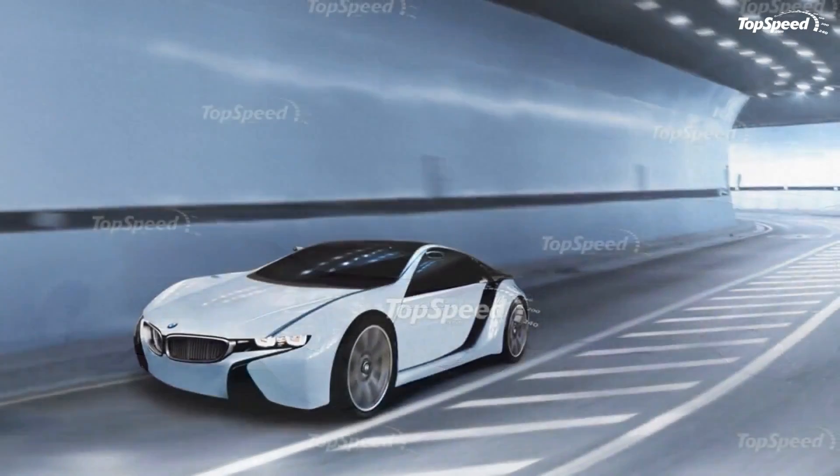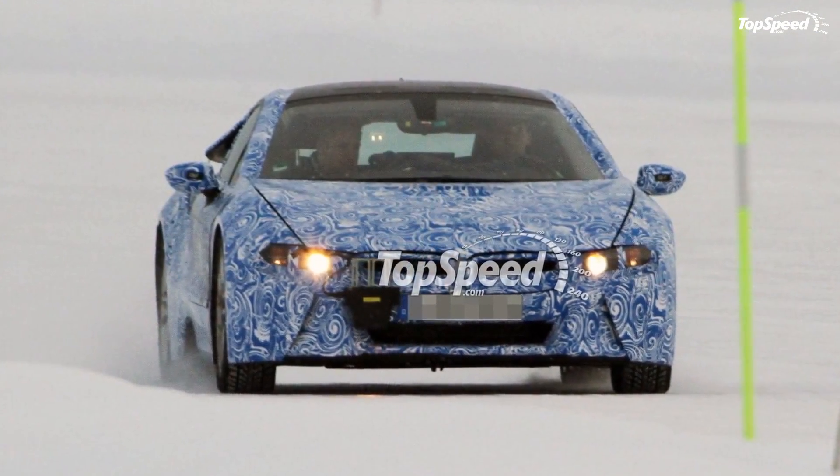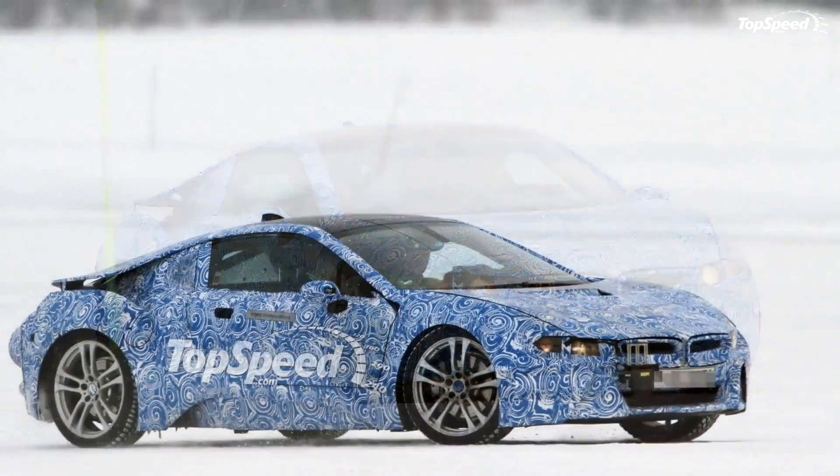Updated the 1st of September 2015, our man Jonathan Lopez took some pics at Monterey Car Week. Enjoy! Click past the jump to read all about the upcoming i8.